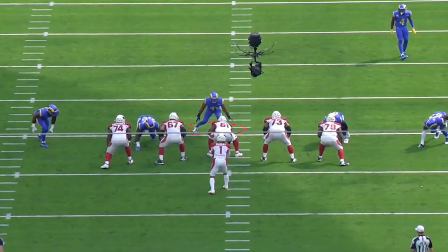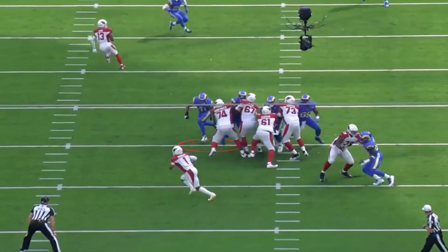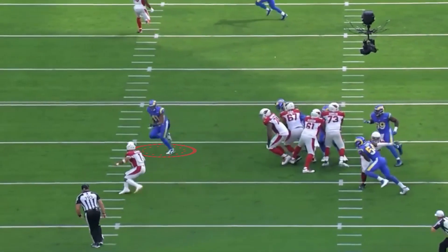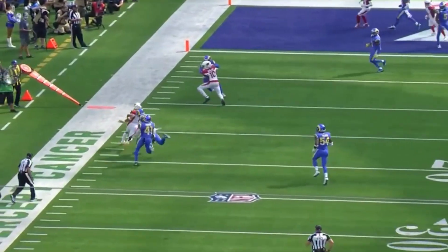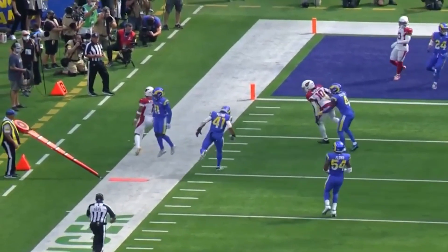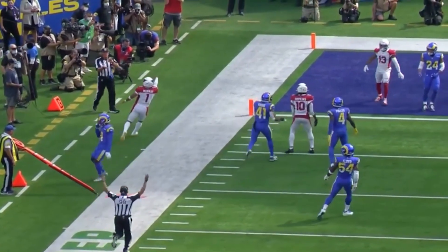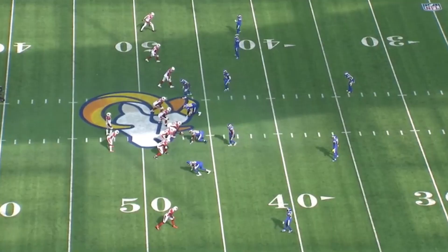Kenny Young, number 41, his job is to come around in this loop right here — this tango, little stutter and go, pick up the lead blocker. Watch the flip. Look at how easy it is. Everybody can catch Kyler Murray's passes. Everybody.